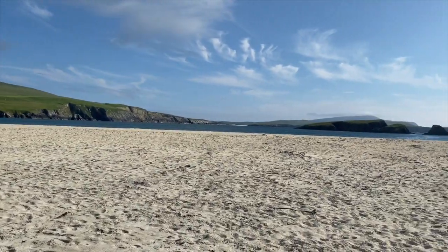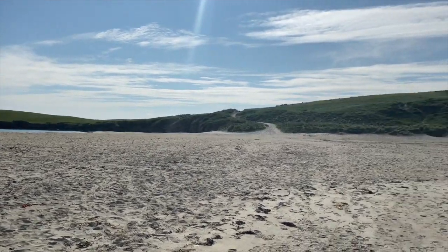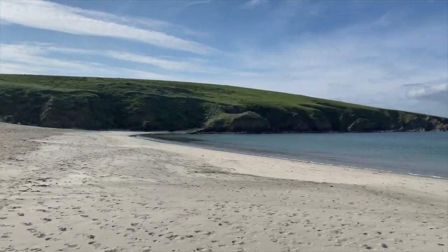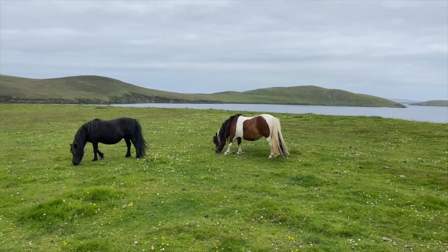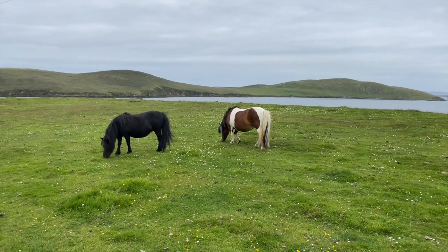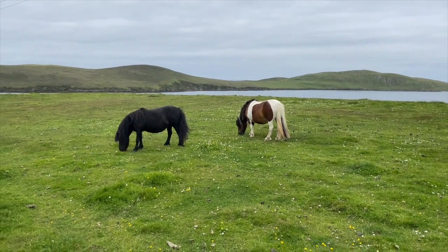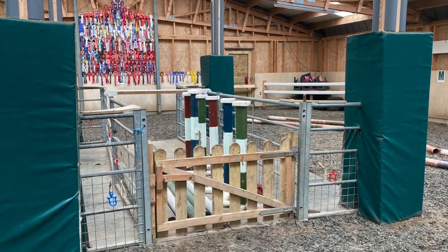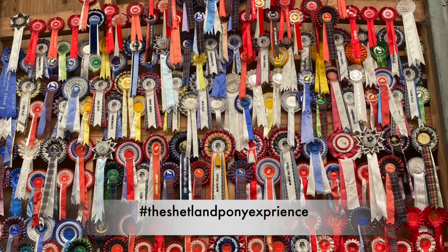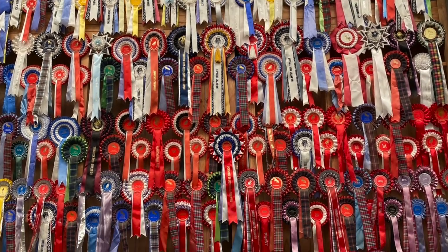I'm back on the mainland of Shetland Isles and I'm heading east towards the island of Borough where hopefully there will be some more ponies. This looks more promising — I'm heading to the stud of Mercosire, which is on the island of Borough. I'm at the Mercosire stud where they run Shetland pony experiences. Look at this rosette board — that's very impressive.